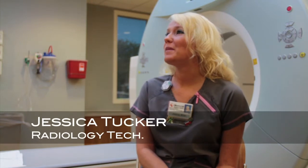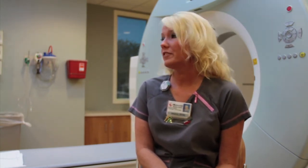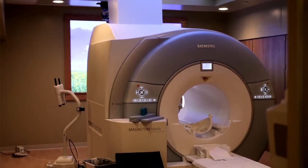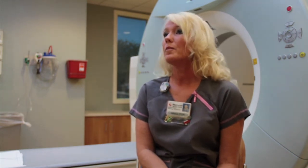Bone density is actually a better test now — it is more advanced and takes less time, maybe 10 minutes at the most. We bring the patient in, scan a left hip, and then scan the lower lumbar region, which is the lower back. We send those to the radiologist to be read. They will check for osteoporosis and check for any calcium levels that are off. As you get older, you definitely need to get it done, especially women who are in their menopausal ages or any patient on medication for cancer or medication that causes you to lose calcium or vitamin D from your body.